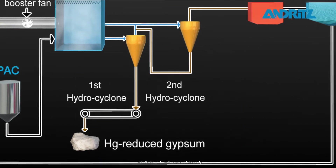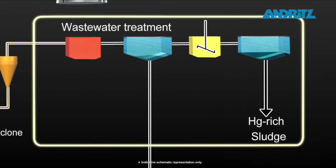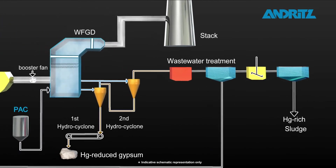This is made possible by controlled oxidation of the mercury, which is then scrubbed out of the flue gas.